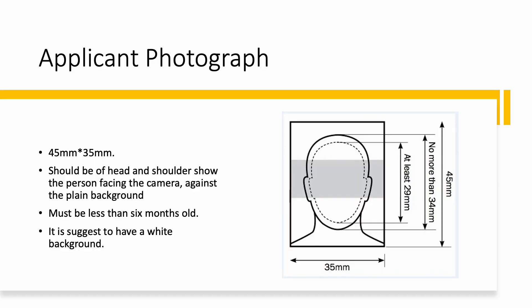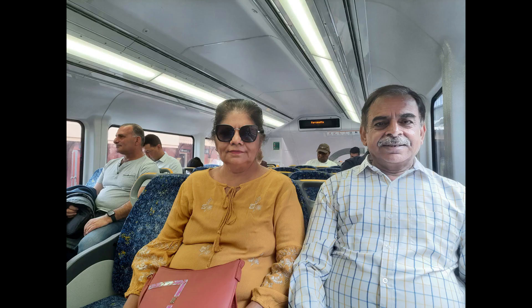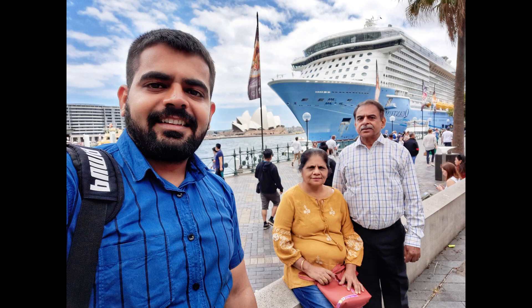The photograph of the applicant should be 45mm by 35mm. Other requirements you can see on the screen, but based on my personal experience, keeping the background white makes it more professional — so it's better to have that.